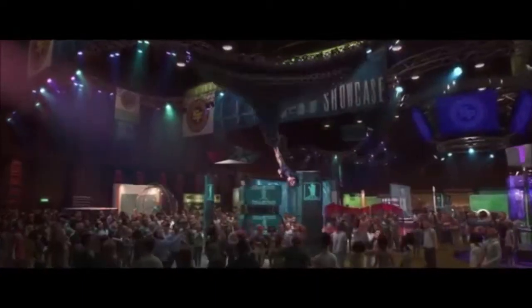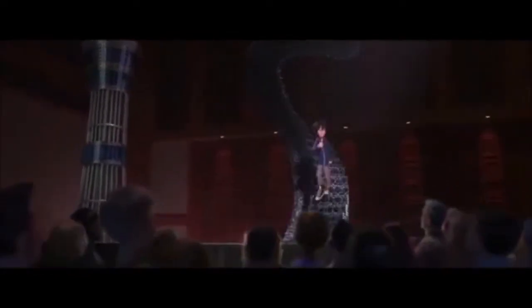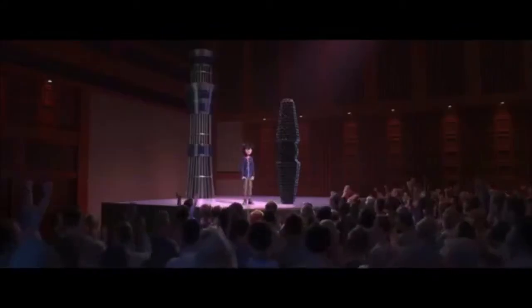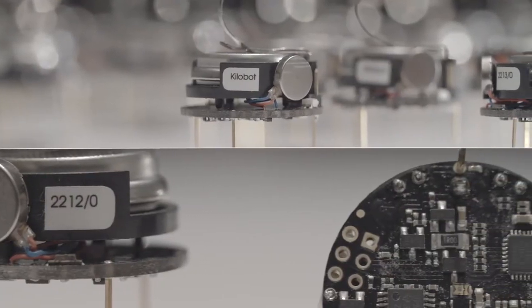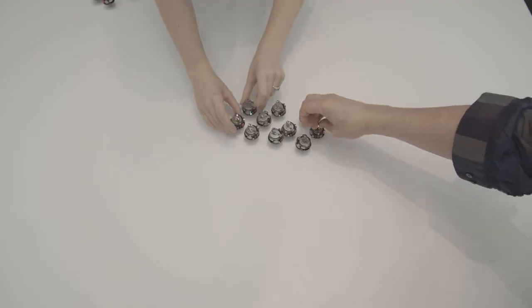An electrical engineering student at Duke University — his name is Ogana Ohiri, I think — must have thought that microbots and the bleeding edge nanotechnology in Iron Man's new suit was something he wanted to make real. He actually did create something similar, although the micro particles he created are not as versatile as microbots and the nanobots in Tony Stark's new suit.